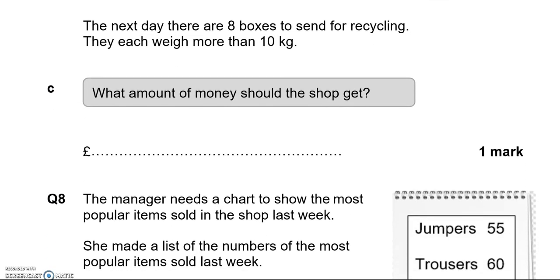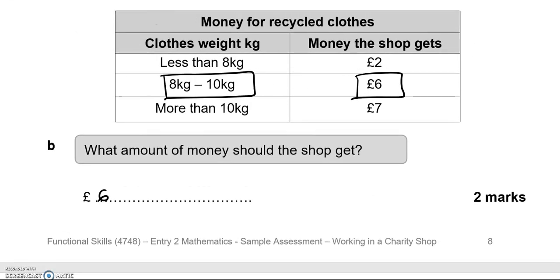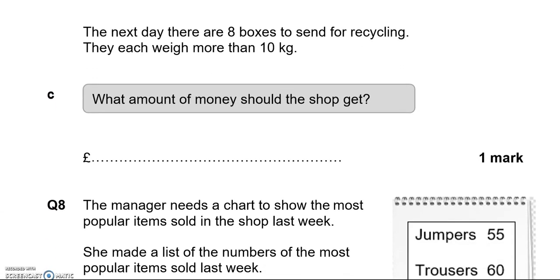The next day there are 8 boxes to send for recycling. They each weigh more than 10 kilograms, which is 7 pounds per box. So 8 times 7 equals 56 pounds.